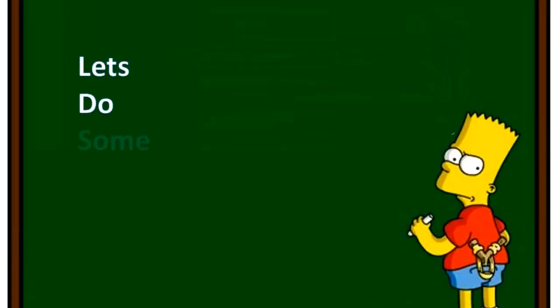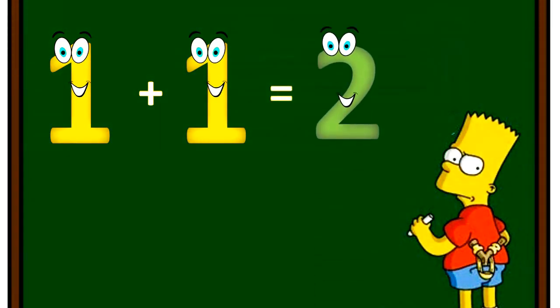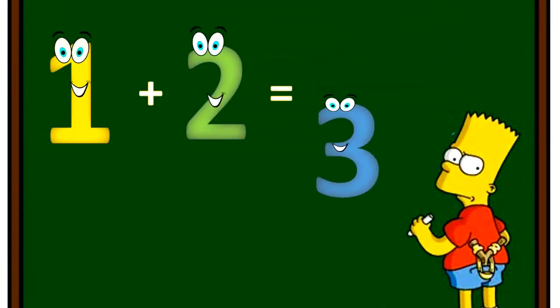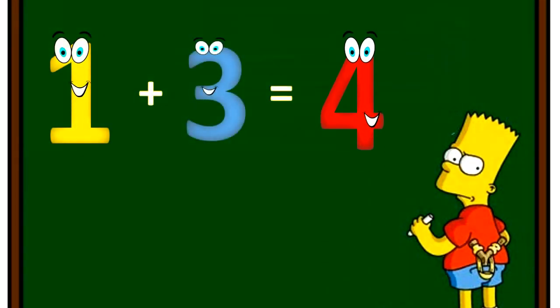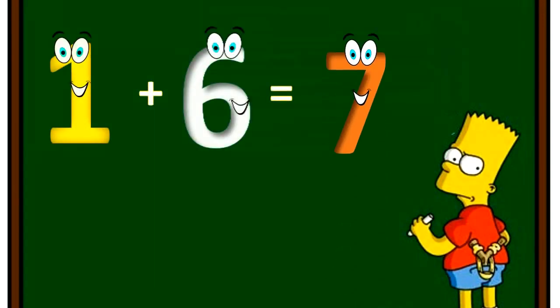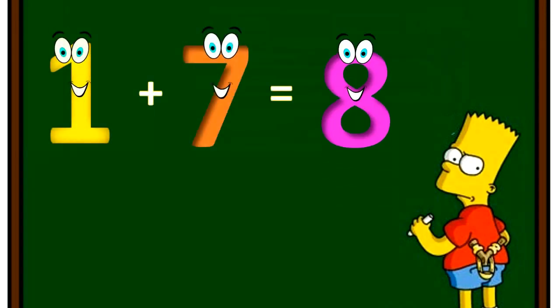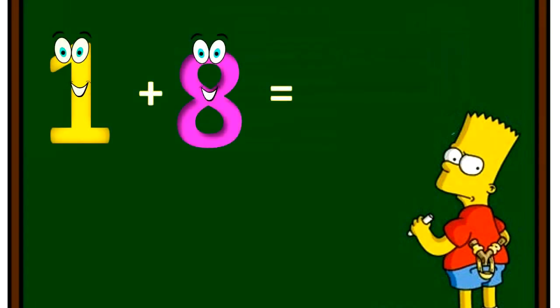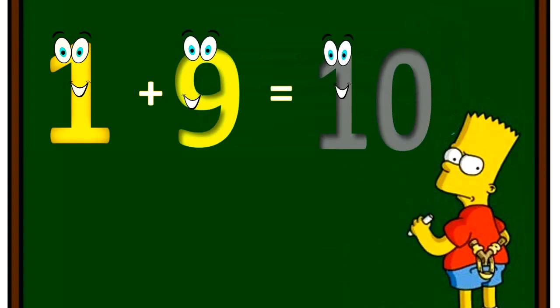Let's do some math. One plus one equal two. One plus two equal three. One plus three equal four. One plus four equal five. One plus five equal six. One plus six equal seven. One plus seven equal eight. One plus eight equal nine. One plus nine equal ten.